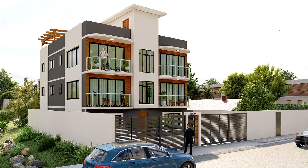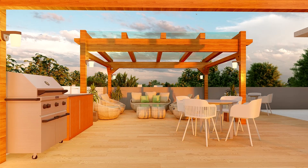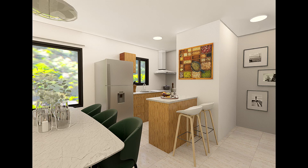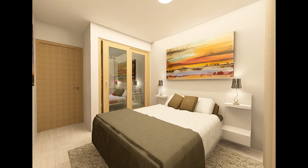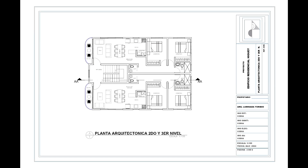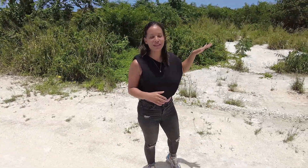Now let's talk about our project. Right here is our plot, and the project we are developing is a six-unit apartment building with three levels of apartments and then a fourth level — a rooftop — that will have a common area with a barbecue area, a jacuzzi, and a gym for those who want to exercise. Each unit is going to have two bedrooms and one and a half bathrooms. I'll leave the full distribution information in the description below. Those units are going to be for sale, and if you're interested you can send me an email or leave a comment.